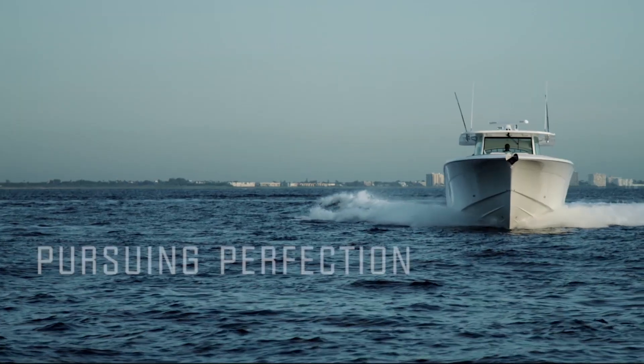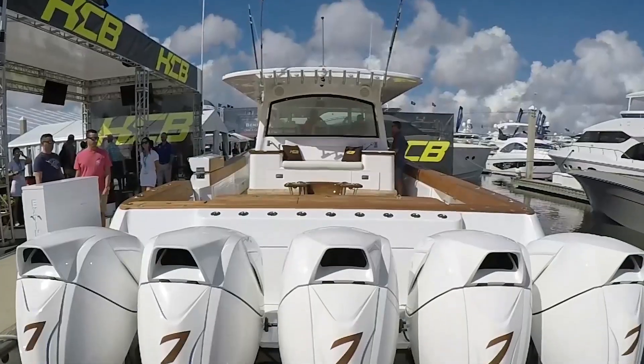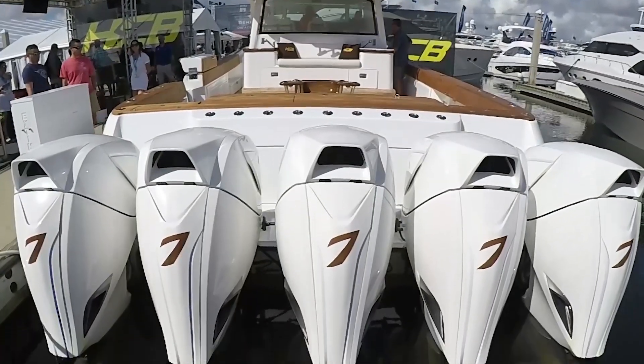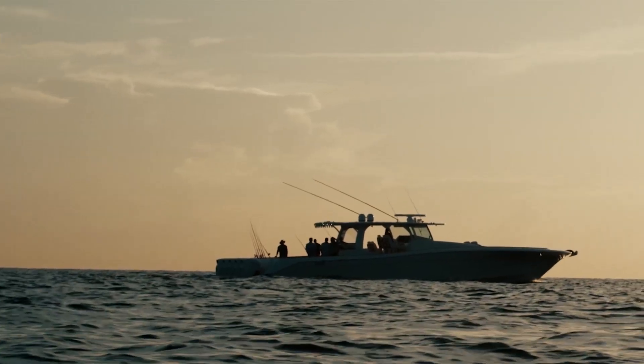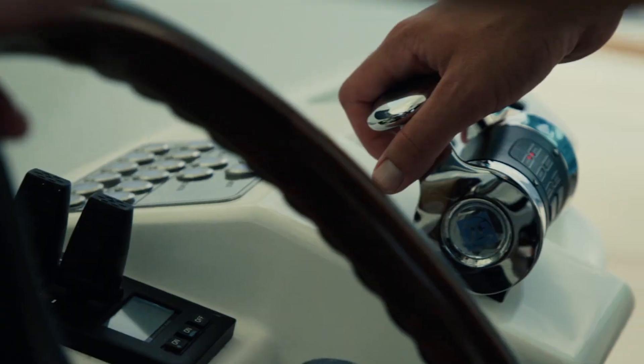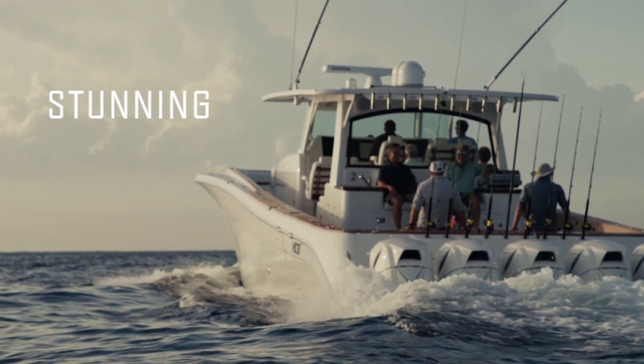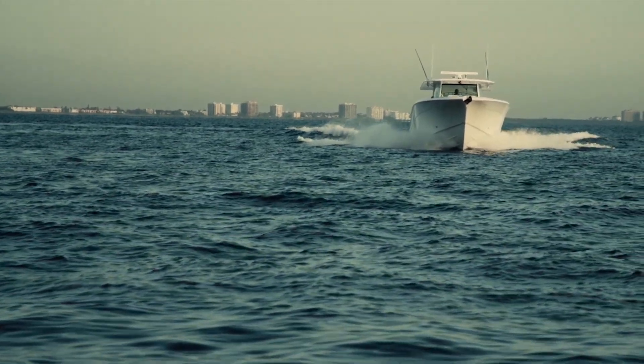Tell us about the big bad boy in behind you. Yeah, so what you're looking at behind us is our 65 Estrella. It's the biggest thing out of the yard — 5 Mercury 7.5 Marine engines because we couldn't fit six, so we had to go with five. 3,150 horsepower. Vroom vroom. So this will get up and go — it's just under 60 miles an hour, which isn't bad for a 65-foot yacht.